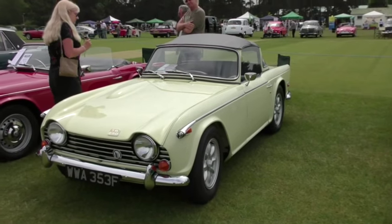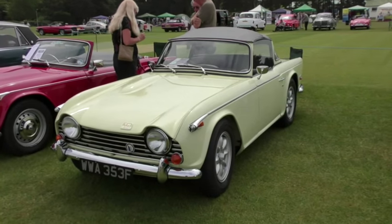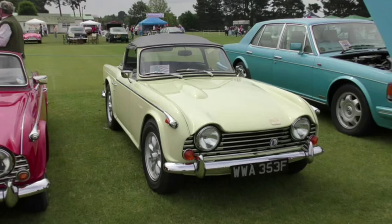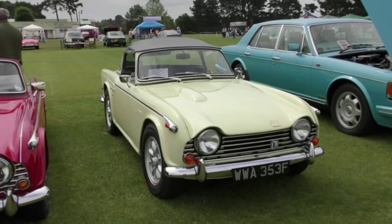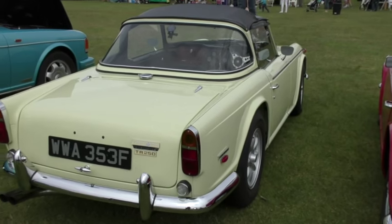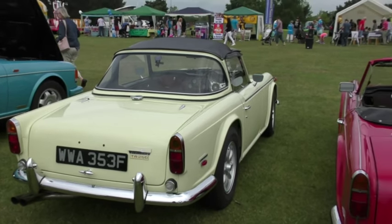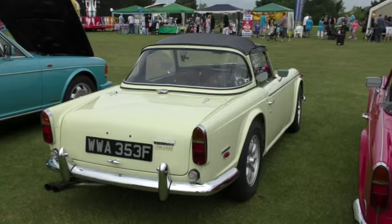Now for a couple of traditional sports cars in stunning form. First up is this 1968 Triumph TR250 — an export model for the US with twin carbs on the 6-cylinder 2.5 litre engine, instead of the mechanical fuel injection on the UK TR5. Now there's one for a summer's day.